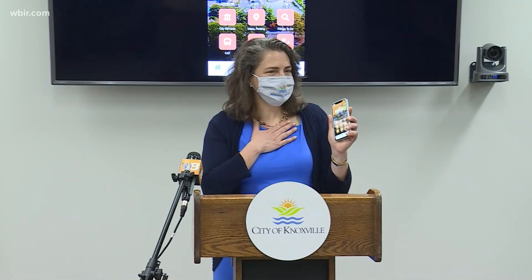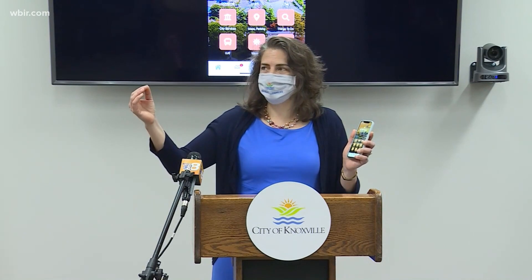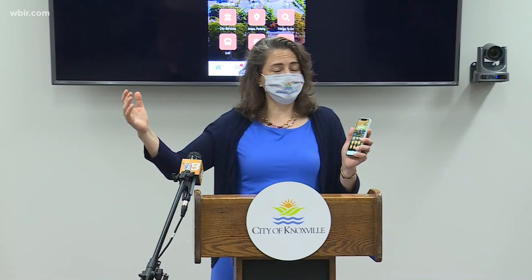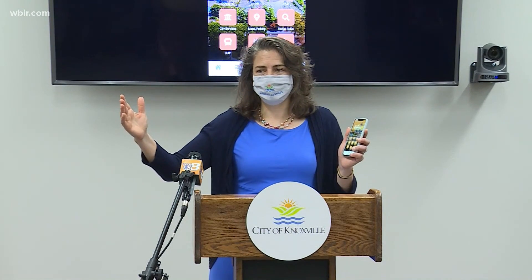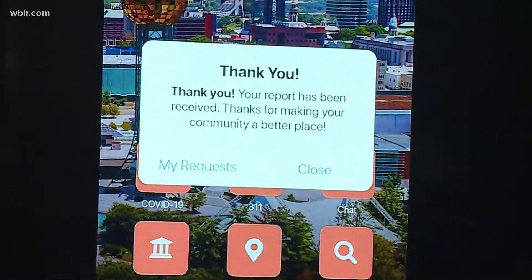One of my favorite things about it is, when you call the city and you want to report a problem, you want to know that somebody got your message. And this tells you right away someone got your message, it's being directed to the appropriate department, and we're on it. The app is free and available for both Apple and Android users.